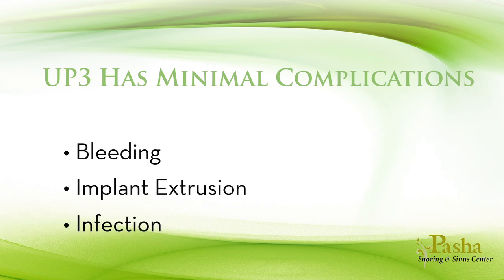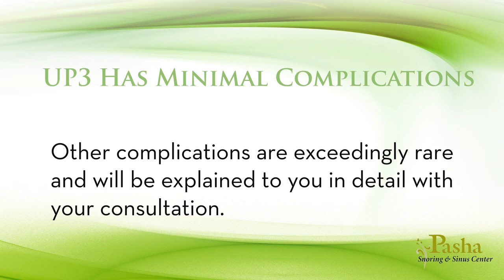Rarely, the incision on your neck may become infected with fluid. Other complications are exceedingly rare and will be explained to you in detail during your consultation.